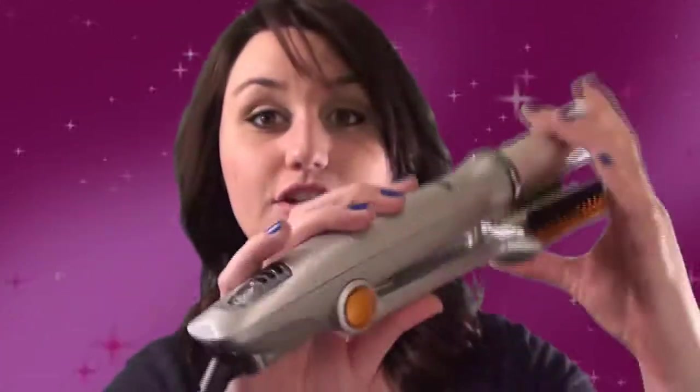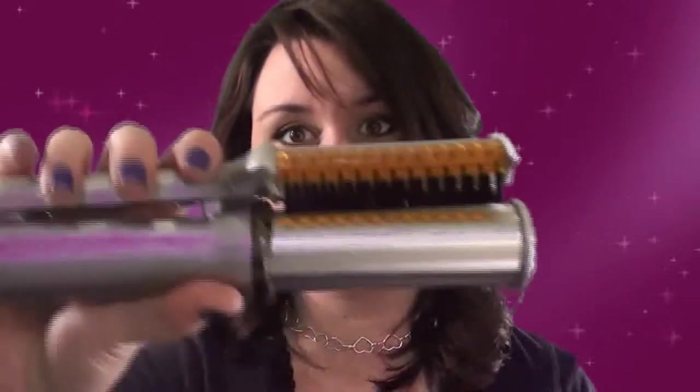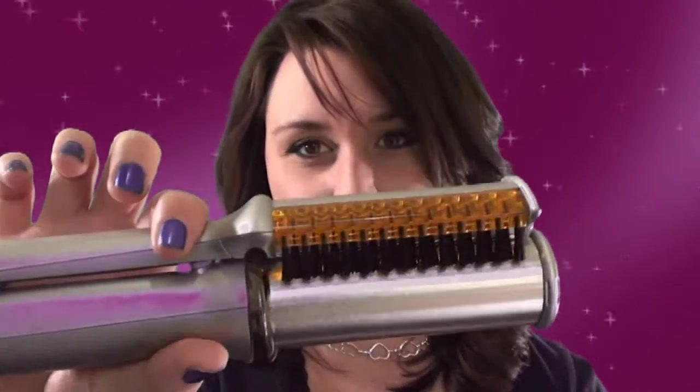One thing that I do really like about this is the swivel cord right here. It makes it easy to do your hair so you're not all tangled up by the end of styling. Another thing I do like is the fact that it gives you amazing volume because of the rotating barrel.